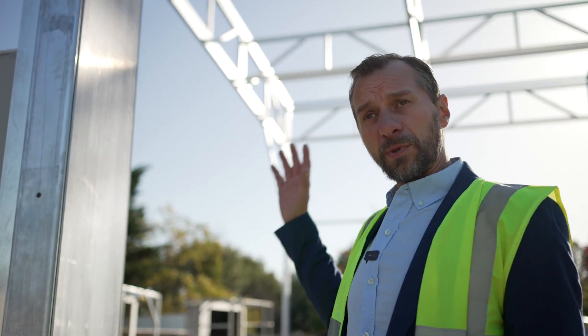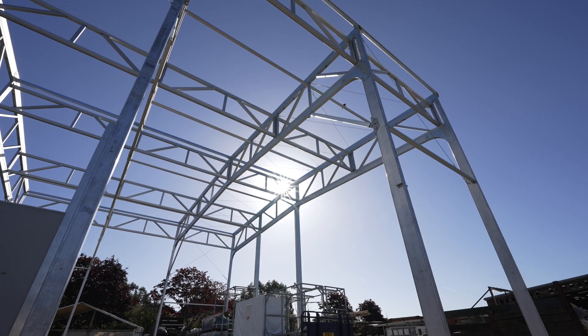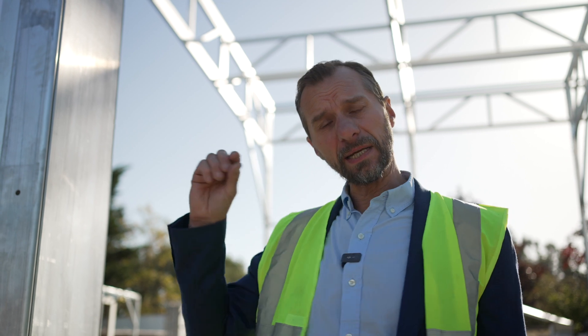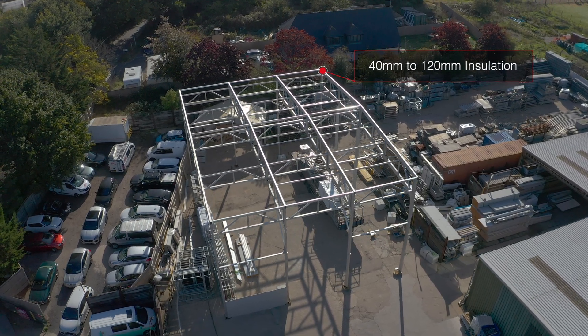There are also a number of options with the roof of the structure, which can be clad in inflated PVC which offers a certain amount of insulation. We can do it in tin — single skin tin with a felt layer which also combats condensation. Or you can go the full hog and have anything from 40 millimetres to 120 millimetres insulation on the roof.